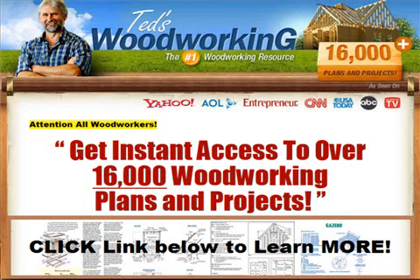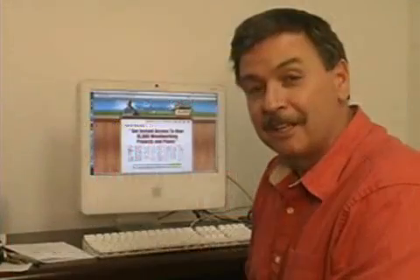Okay, check this out. Recently I went on the internet to find some woodworking plans because it was my brother's birthday, and I found tedswoodworking.com. I am so amazed by this website and the products that he has on this website. He's got over 16,000 woodworking projects and plans.